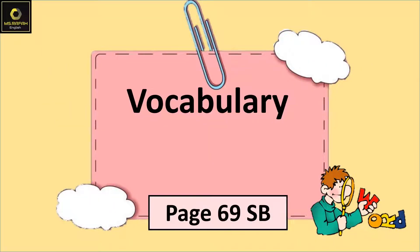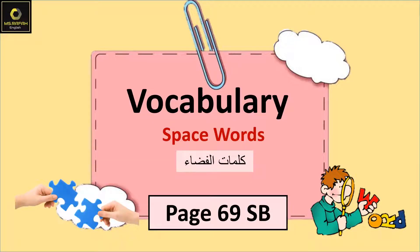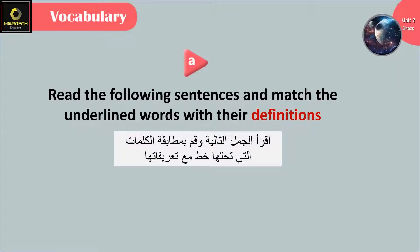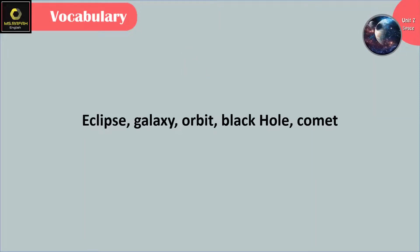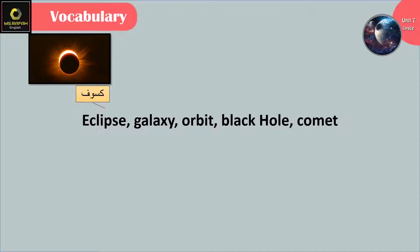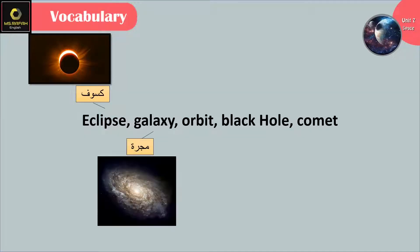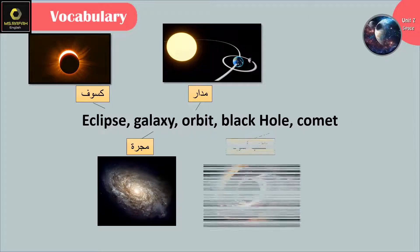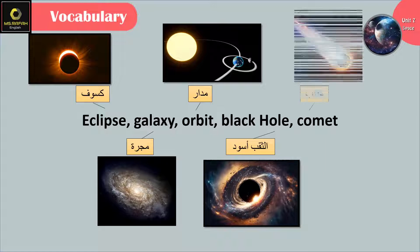Vocabulary: space words. Question 1: read the following sentences and match the underlined words with their definitions. The words are: eclipse, galaxy, orbit, black hole, comet.